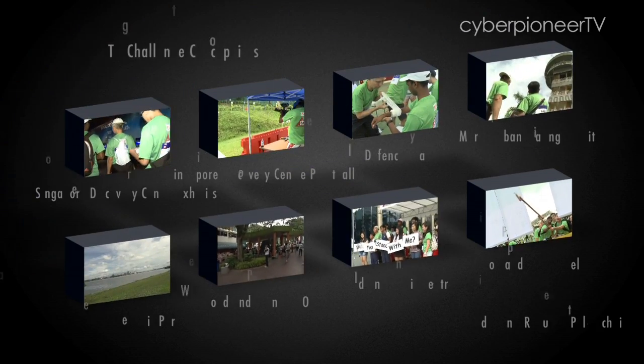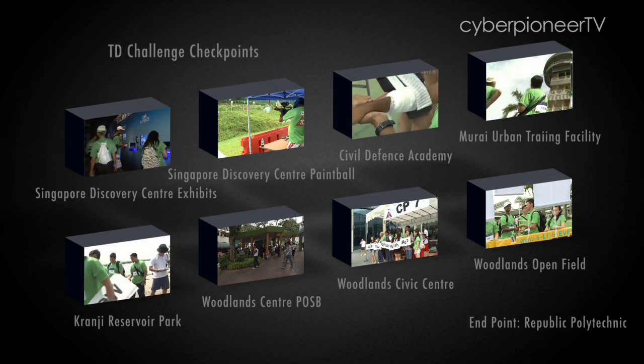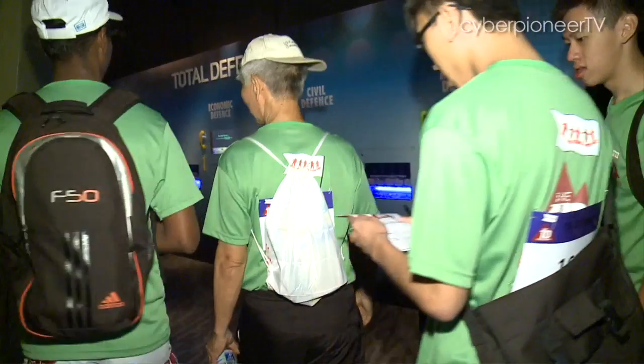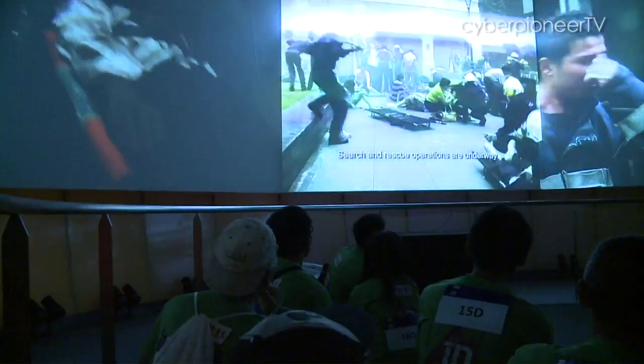The teams will go through eight different checkpoints where they will learn about the five pillars of Total Defence. The first two checkpoints are at the Singapore Discovery Centre. Team 16 breezed through the first checkpoint, which required them to demonstrate their understanding of different aspects of Total Defence. The answers were located around the permanent exhibits at the centre.